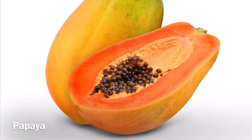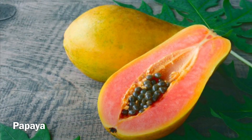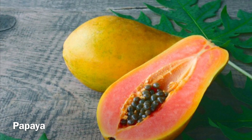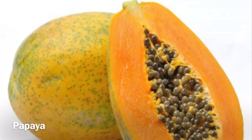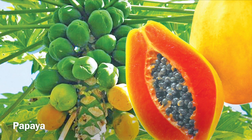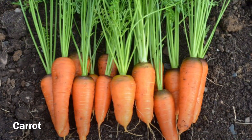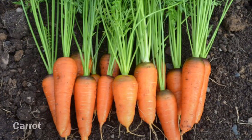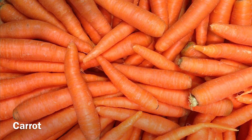Papaya: another fruit full of vitamin C is papaya. One papaya has 224 percent of the daily vitamin C you should have in a day. Papaya has papain, a digestive enzyme which keeps down swelling in the body. It also has potassium, B vitamins, and folate, which are all good for your health. Carrots: carrots are an amazing source of vitamin A, which plays a role in the immune system and might have an effect on the body's response to infection.